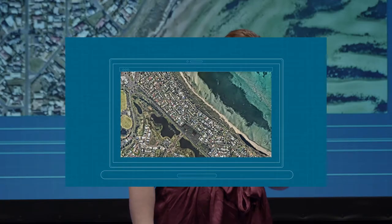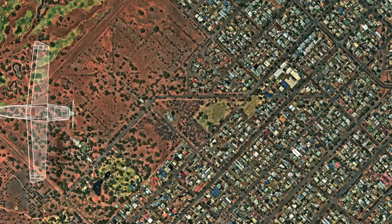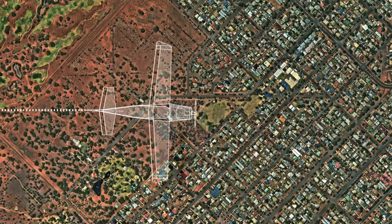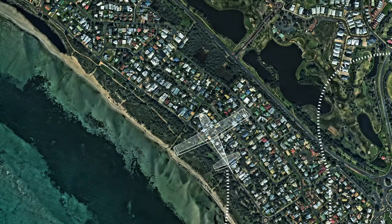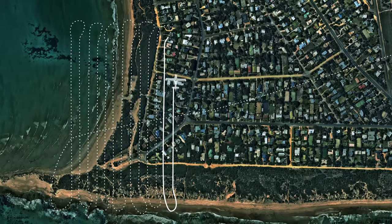The flight plans are what we provide for our pilots so they know where to survey and what line they need to follow. It's all GPS tracked and based. They also include terrain and altitude data, and our accompanying software dictates when our cameras fire, taking thousands and thousands of photos per survey.